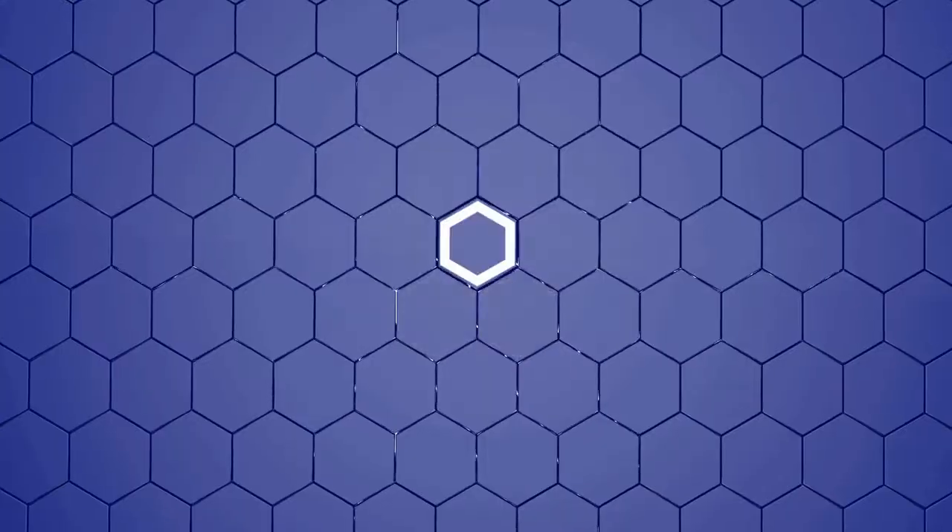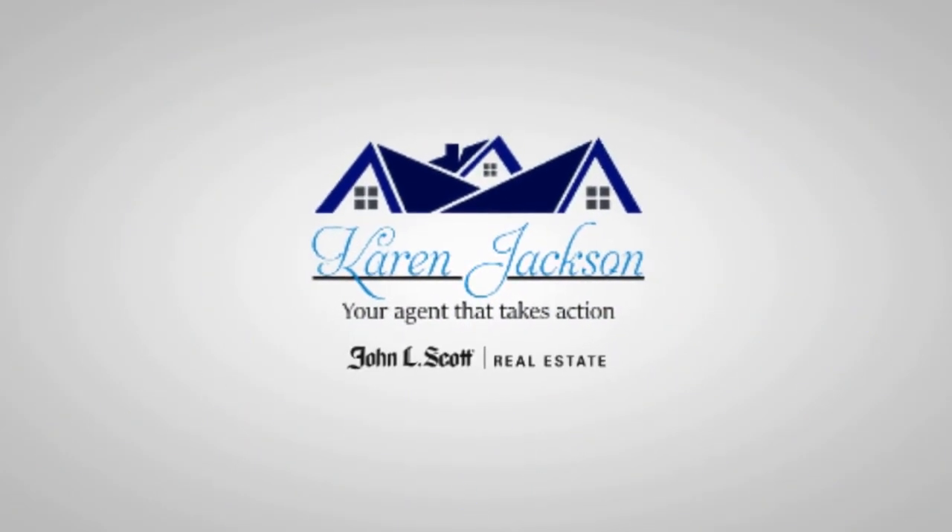Welcome back to my 10 tips on how to sell your house without paying all those expensive commissions. My name is Karen Jackson with John L. Scott Real Estate in Renton, Washington and the surrounding areas. Thank you so much for watching. Welcome to my series of how to sell your house for sale by owner.